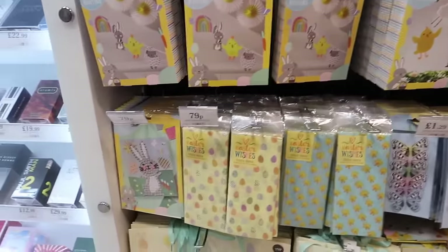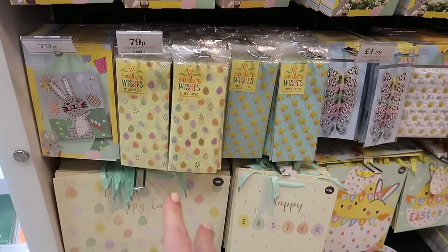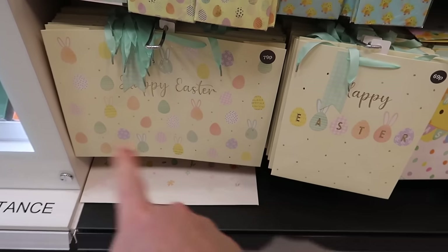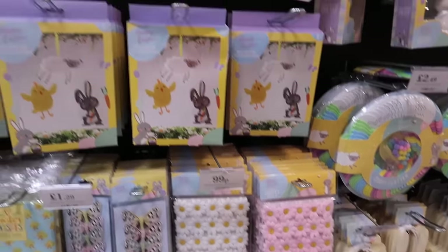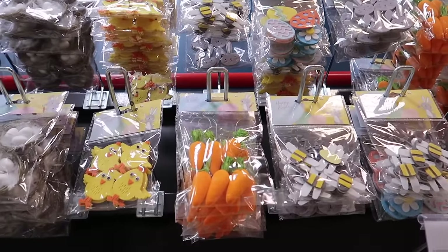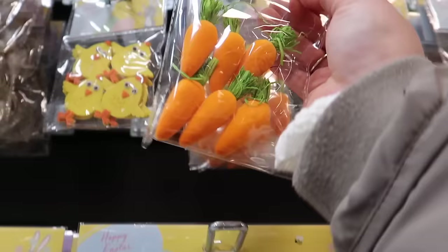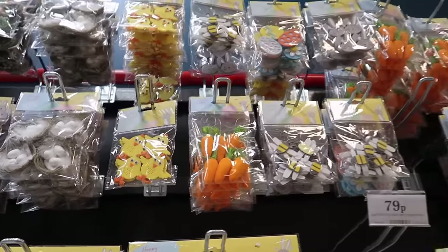It looks like there's a lot of craft supplies - I'm loving that they've even got Easter tissue paper at 79p. The Easter bags - this big one is only 79p and I'm loving that pattern. I love pastels. Little daisies there 99p, and look how cute these carrots are - 79p for these little hanging decorations. They're on fish wire, so if you're doing a little Easter tree you could grab a packet of those.